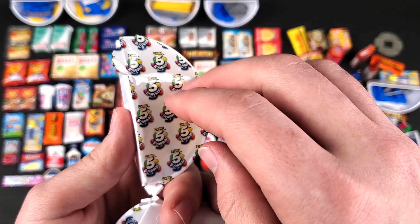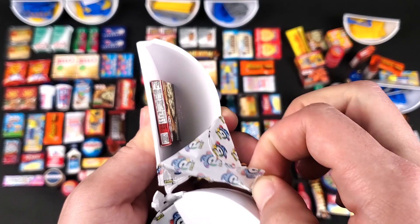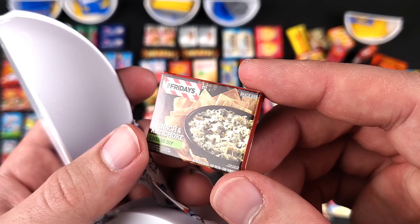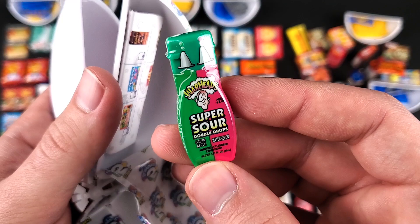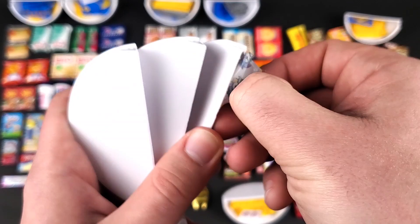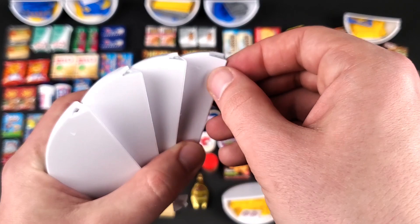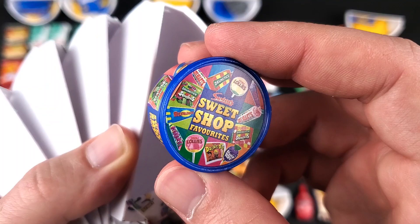Oh boy, another accessory. And here we got TGI Fridays Spinach and Artichoke Cheese Dip. I think other than the accessories, this seems to be the one that repeats the most in this set of balls. And this one — the Warheads Super Sour Double Drops — we got a lot of these, and not just for this particular set. I think in the first set we also got a pair. And another Deli Fresh Oven Roasted Turkey Breast — one of my favorite minis from this series. And in the last pod: the Swizzles Sweet Shop Favorites. A lot of doubles in this date. Let's put them all in order and see what the result is.